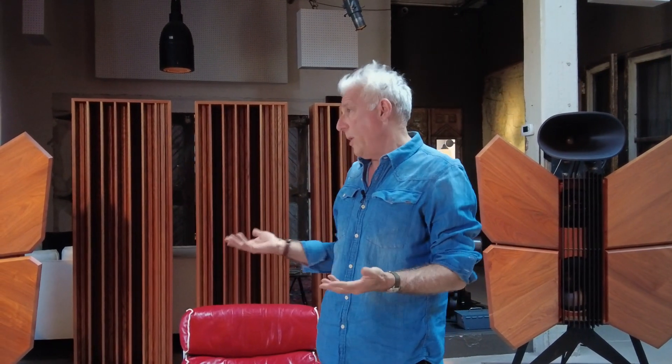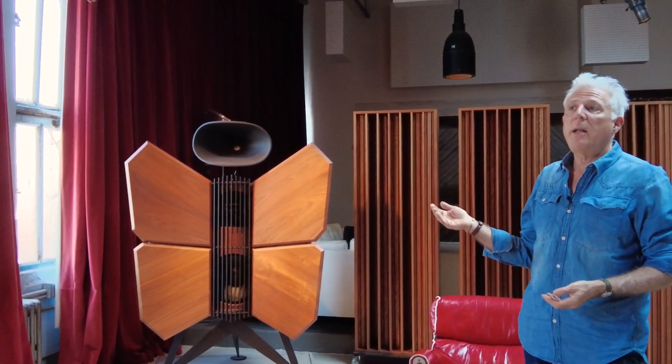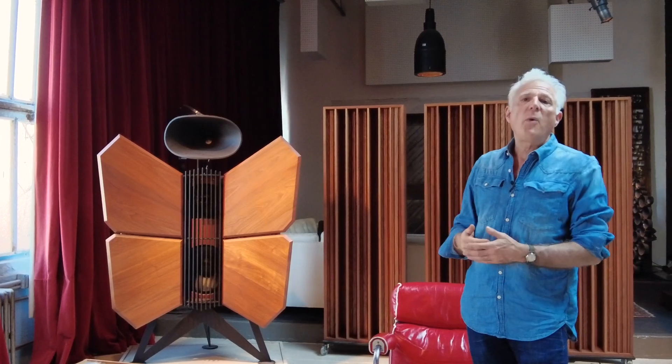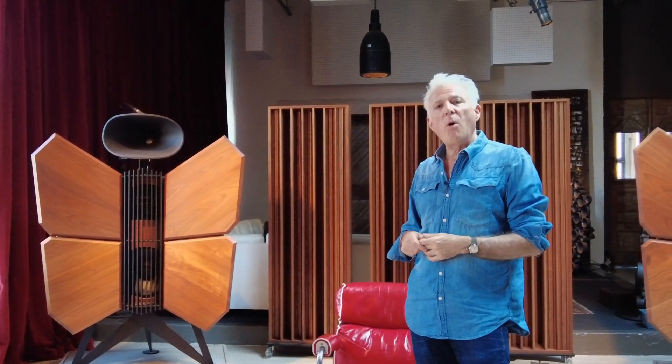And this room — we treated the room. We put heavy velvet curtains covering the windows so that sound wouldn't reflect against the glass and we wouldn't be hearing sound from outside. We have absorption panels on the front and rear walls and we have some treatments hanging from the ceilings that absorb sound to reduce things like echoes and reverberation, to create the most neutral space possible.